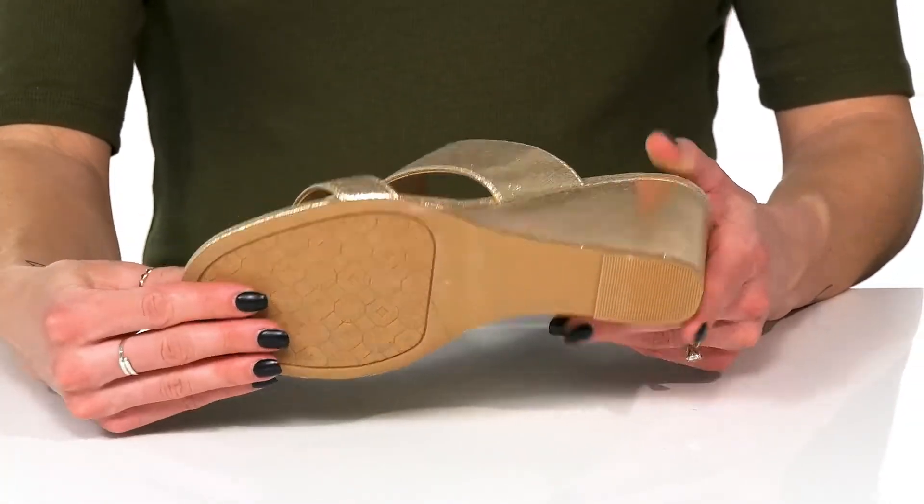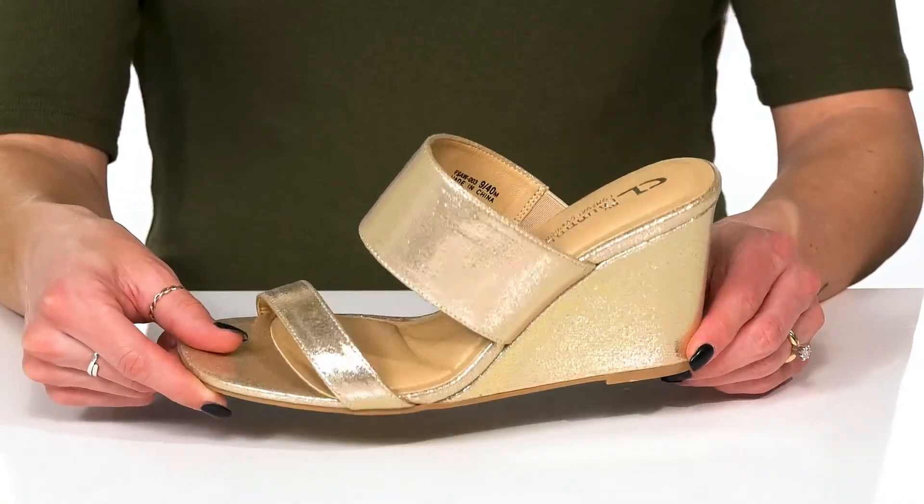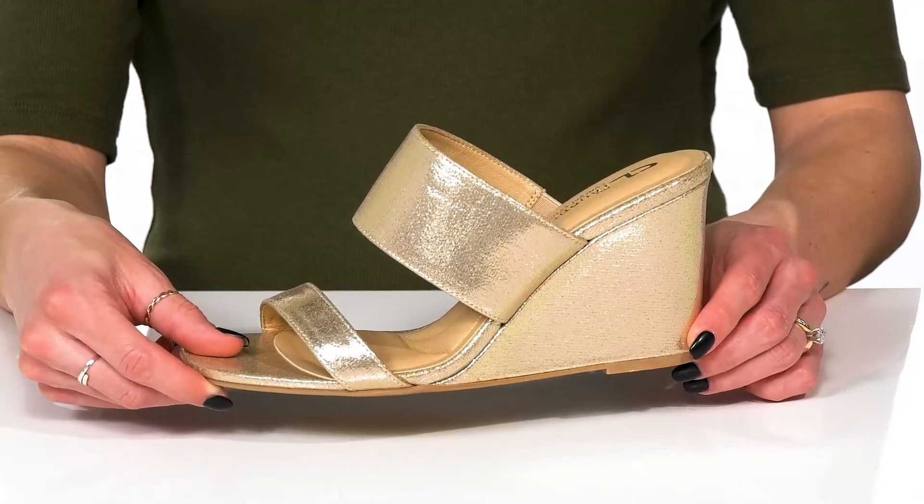Underneath there's a textile and synthetic outsole that's going to help with traction and give you a stable feel under your feet. I think these will look absolutely beautiful styled with a cute shimmery handbag.